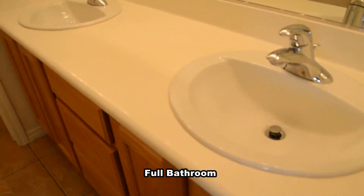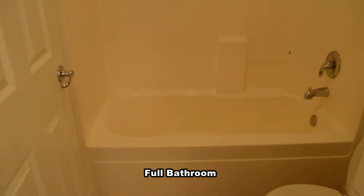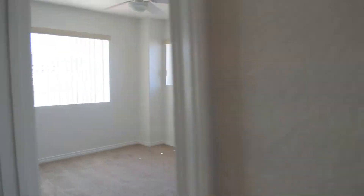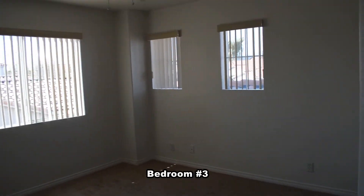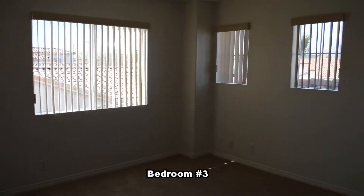The full second bathroom has a double sink vanity and a water closet with a tub shower combo. The third, fourth, and fifth bedrooms have ceiling fans with lights and blinds on the windows.